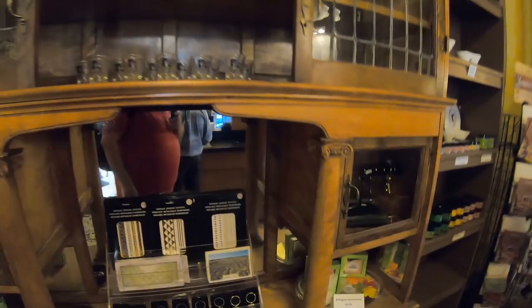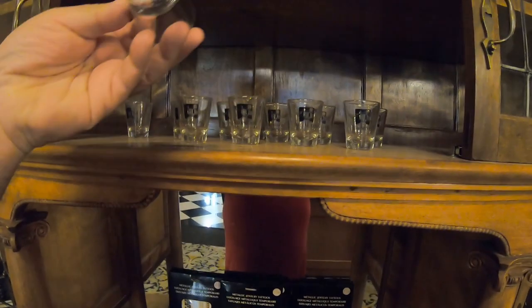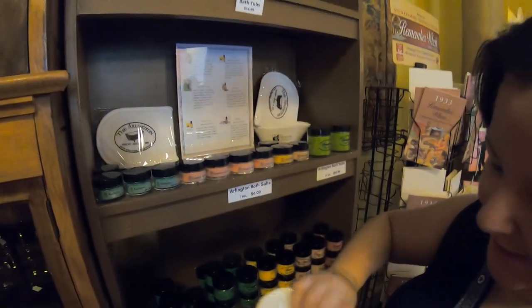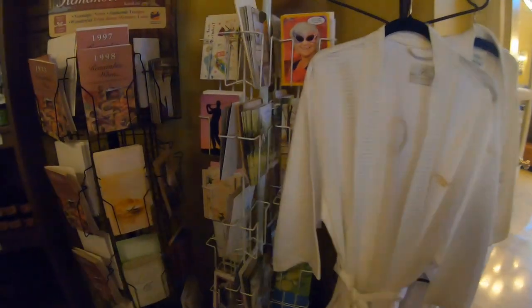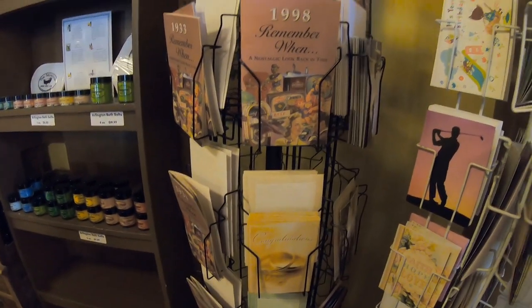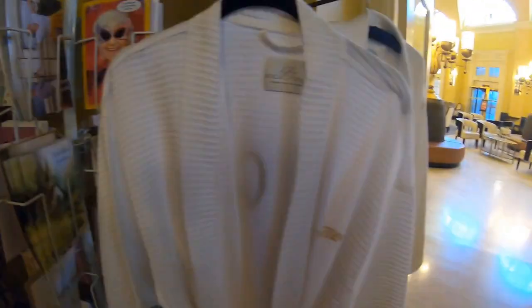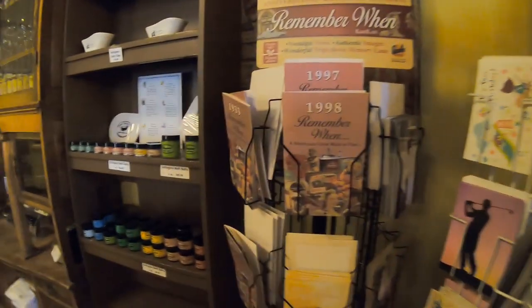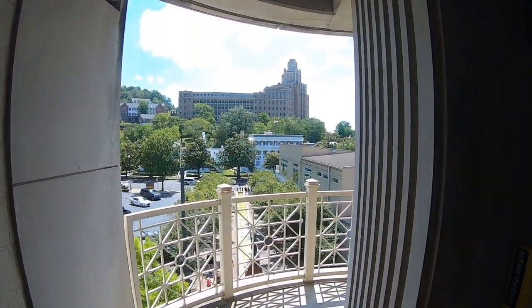This is the gift shop. We're trying to see what we take home. There's a cute little Arlington bathtub souvenir. I don't think they have any postcards. Oh, you can buy a bathroom. It's a nice little gift shop with a Starbucks.